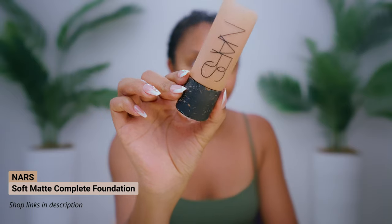I'm going to go back to old faithful: my NARS Soft Matte Foundation. You can tell I use this every day by how crusty it looks! It really does such a great job mattifying my skin, so let's just try all the things.